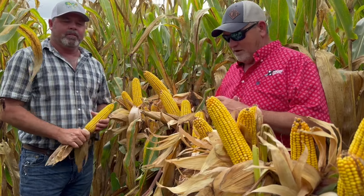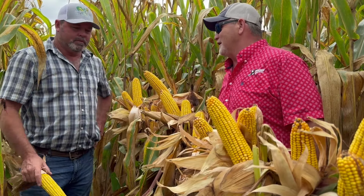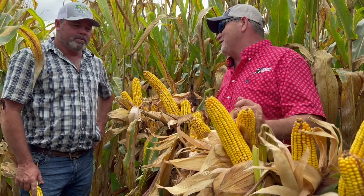Hey guys, it's Temple here. I'm here with one of my good buddies, Heath Kuchel. We came down here today to visit. I just stopped in — I'm actually going to do a talk today, and I figured it'd be a good time for you and I to do a video together. We ain't had time to do this in a while.